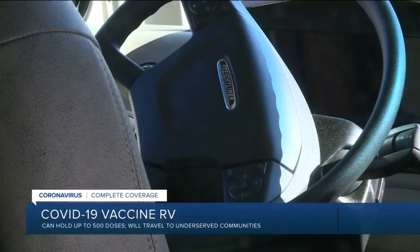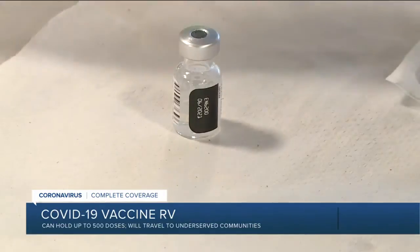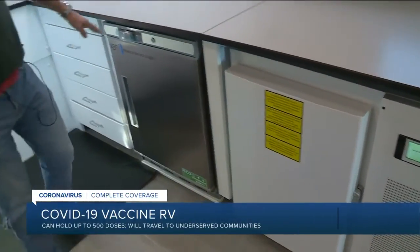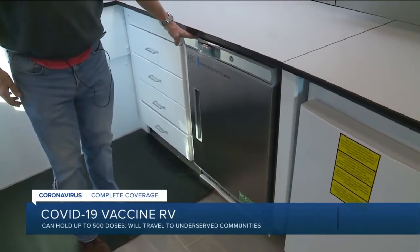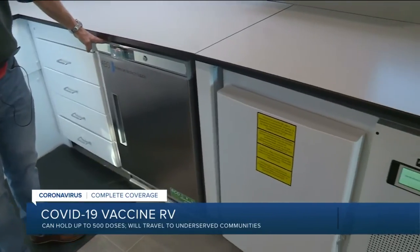This one also converts with a pad into a patient exam station. It serves as a mobile vaccine clinic, which will be its primary focus for the immediate future, as it's equipped to handle the various COVID-19 vaccines — about 500 at a time. There is a minus-20 freezer, which is often used for controls and some of the other vaccines.